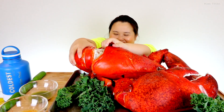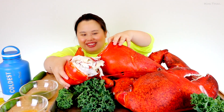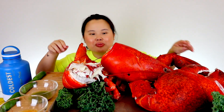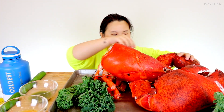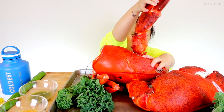Oh my God. Are you kidding? You've got to be kidding me. Oh my goodness. Let's take everything apart. Let me put the tail over here — we're not going to forget about her right there — but I want to get the claws.